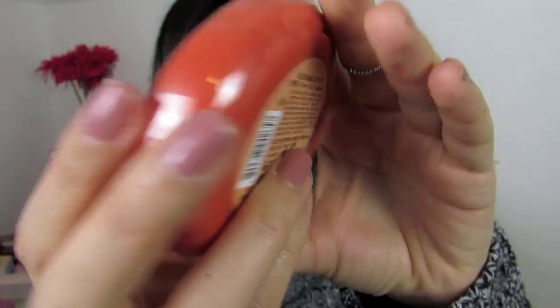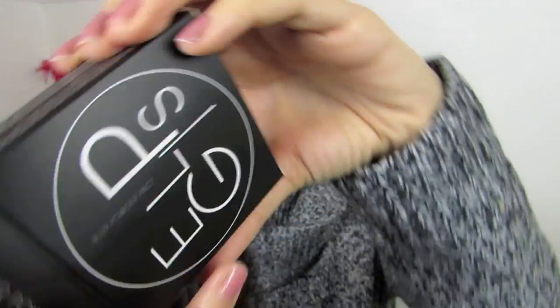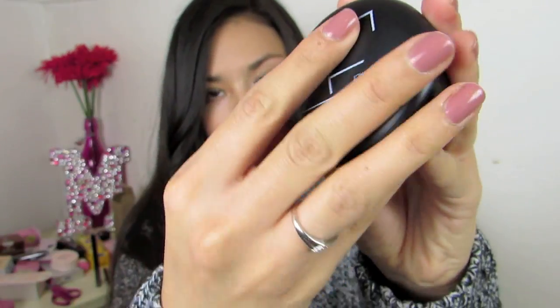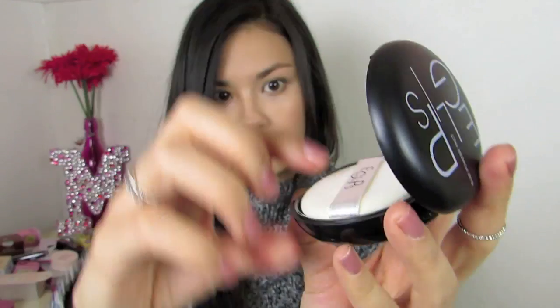I got the Skin Food Red Orange Sun Packed in number 2 Natural. And this is actually a brand I've never heard of called Eglips — E-G-L-I-P-S. This is their Blur Powder Compact, and I just wanted something to throw in my purse for setting and touching up on the go. This is number 23.